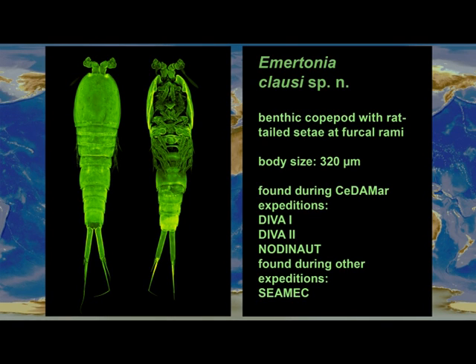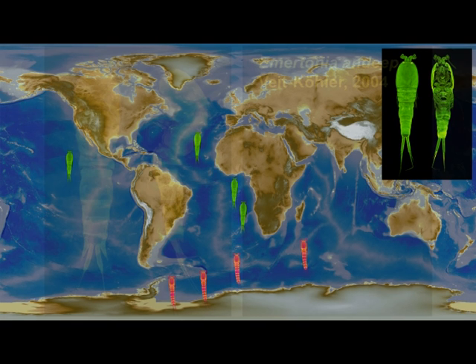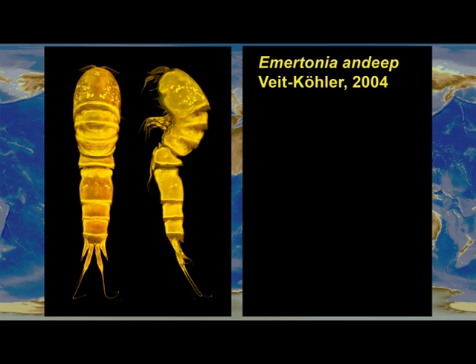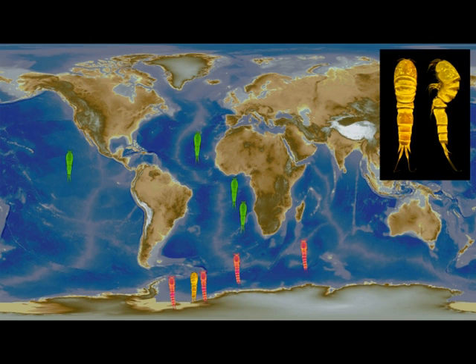Emetonia clausi has a red-tailed seta at the furca remi and a body size of 320 micrometers. It is found at locations in the Atlantic and the Pacific oceans. Emetonia andib is unique in the deep sea because of the hooks at the telson. Its body size is 320 micrometers. This benthic copepod is found in the Antarctic, the South East Atlantic, the North Atlantic, and the Pacific Ocean.